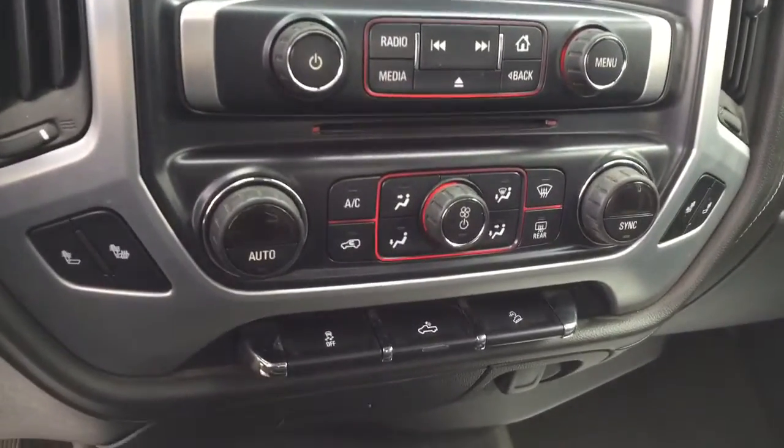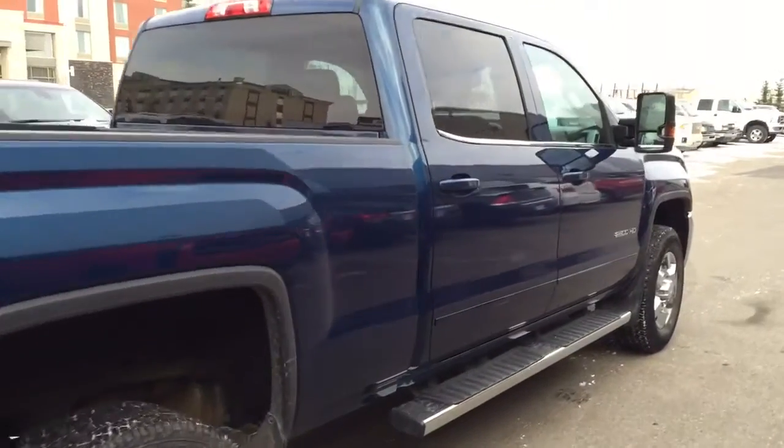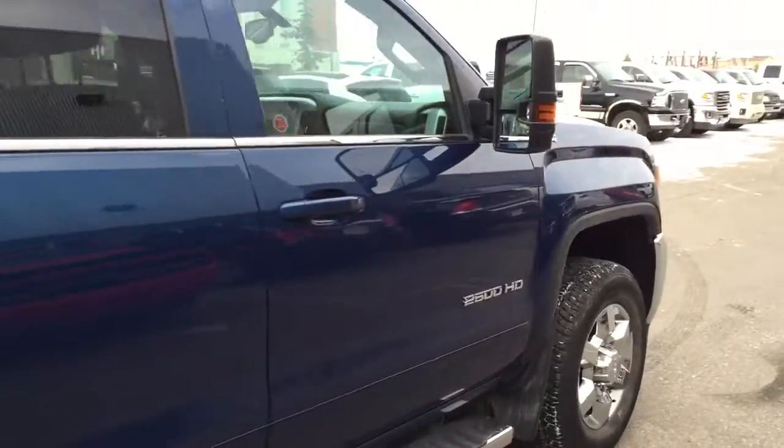Dual climate controls with heated seats, rear window defogger, comfortable seating for six and much more. So hurry in or be sure to give us a call today at Davis Chevrolet to book your test drive.